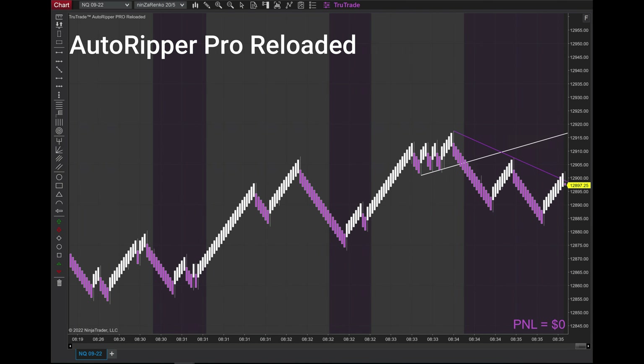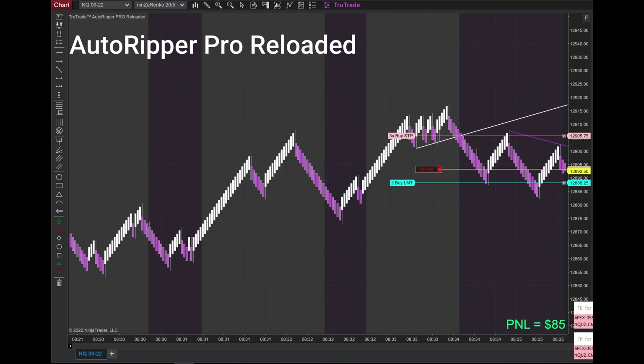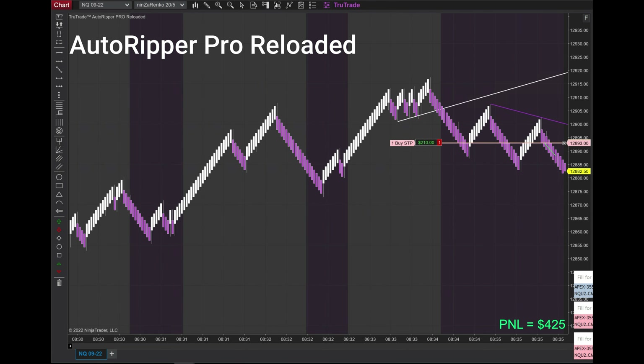Good morning everybody, this is Guillermo with another video of live trading with Guillermo. My setup was there right off the bat — I had turned on my automation and we took the first trade for a winner. I would have gotten the one prior but I waited.